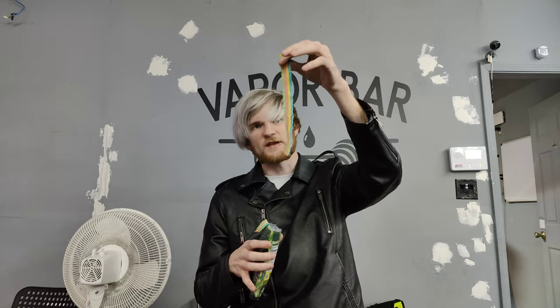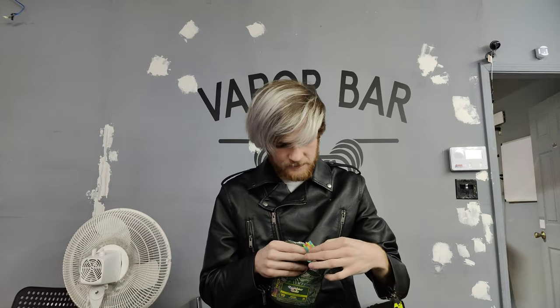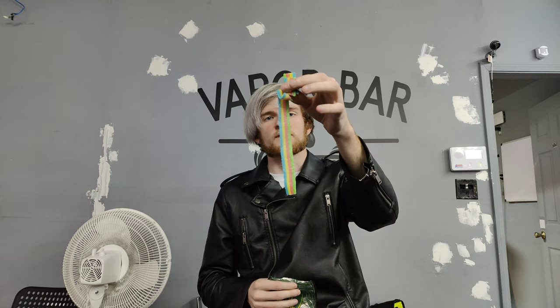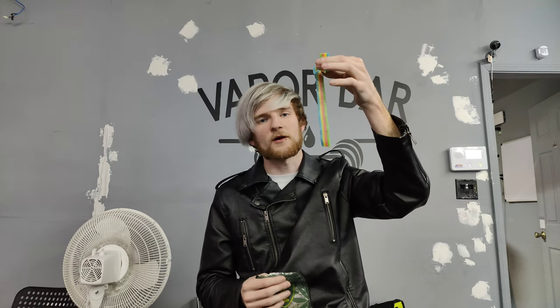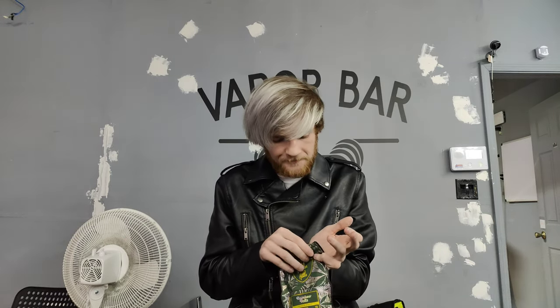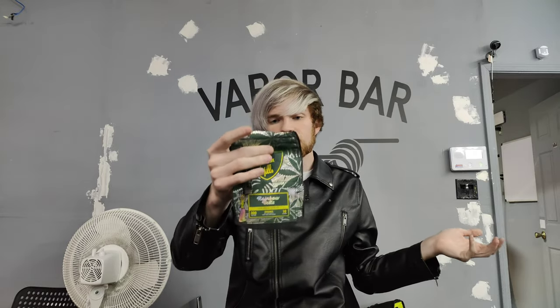There's a whole strip for y'all — this is 300mg. I got to tell you, these are absolutely fire. I don't know exactly how many milligrams I'm eating right now, but I'm probably at about 1,000. I'm at work, so don't worry — I'll be sober by the time I'm going home.